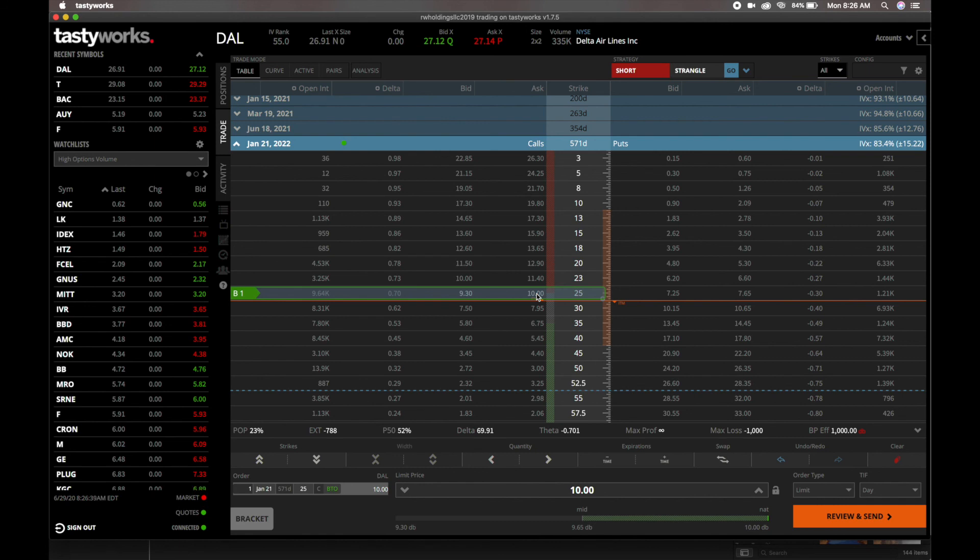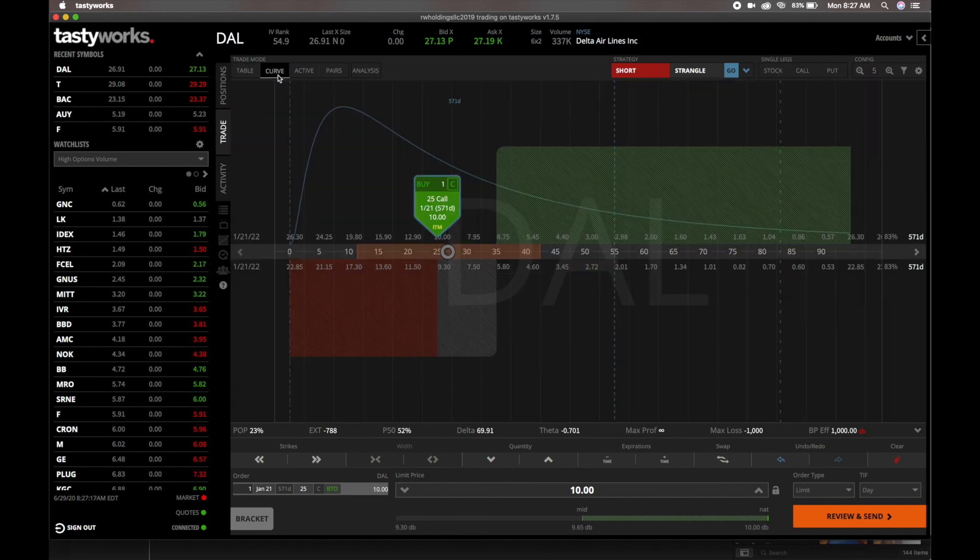When trading options, price isn't the only factor to consider. When you buy a stock, you mainly focus on price going up if you're long. But with options, you also have to take into account volatility. With theta and time decay, the numbers won't be as aggressive because this contract is so far out — but these are still things you need to take into consideration.